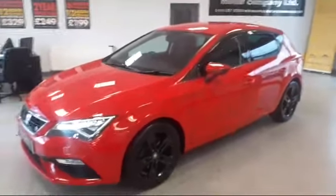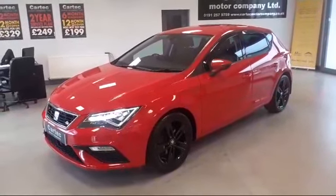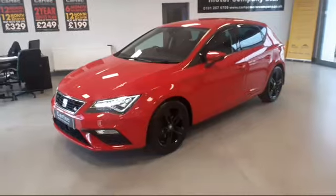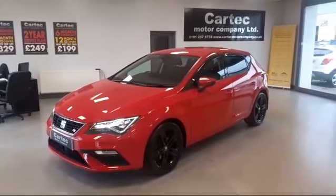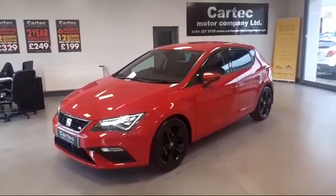The car is available on finance and you can hold it for £99 before you come and visit. If you wish to book a test drive, please don't hesitate to contact us. Thank you for watching.